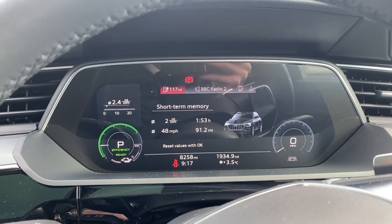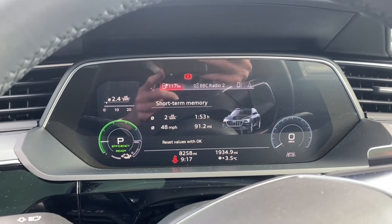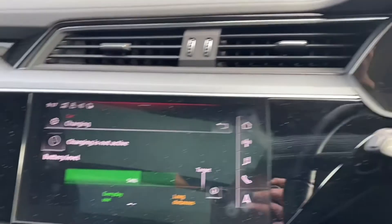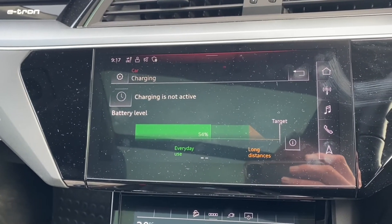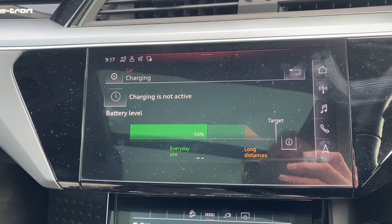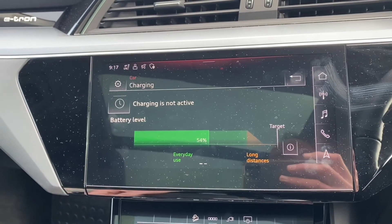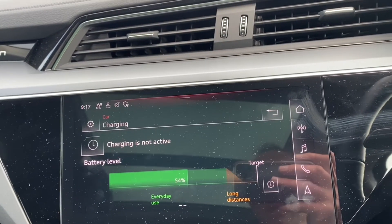You can see the efficiency there: 2.4 miles per kilowatt hour, which isn't brilliant but is fairly typical for this car in cold conditions. Showing the battery state, it's at 54% right now. I left with 99 or 100%, so I've used 45–46% of battery. That means I should get home with about 8%, which is reasonably comfortable.